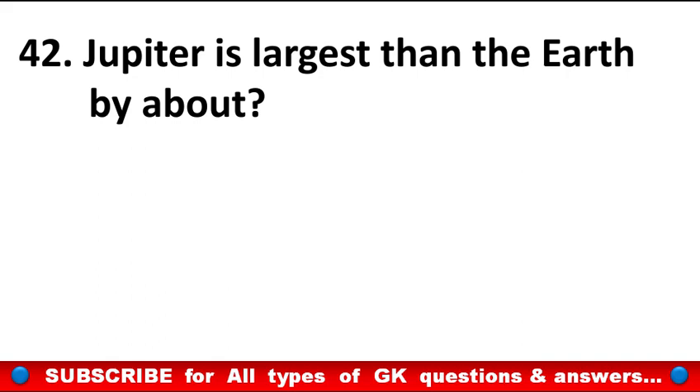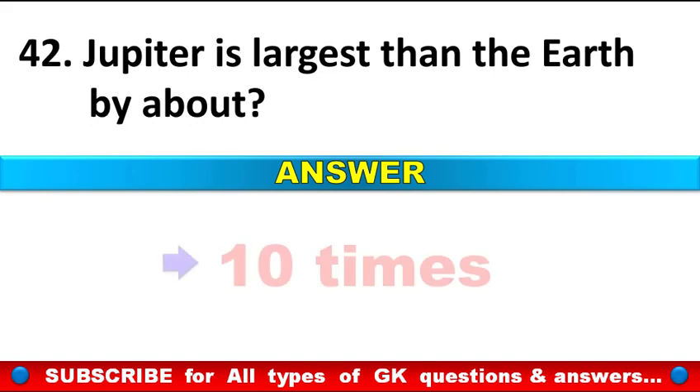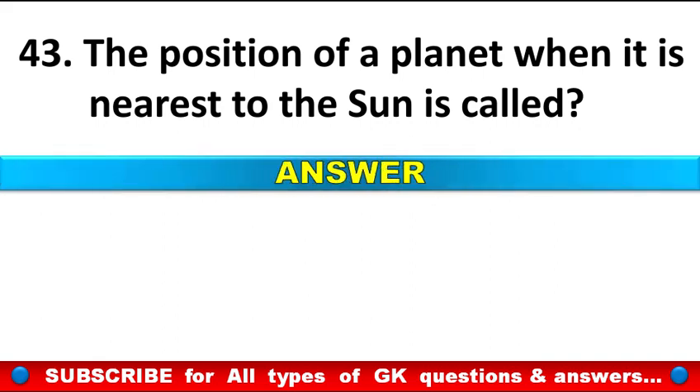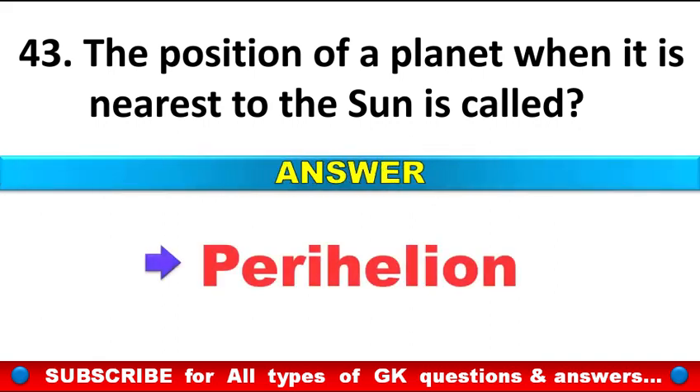Jupiter is larger than the Earth by about? Answer: About 10 times. The position of a planet when it is nearest to the Sun is called? Answer: Perihelion.